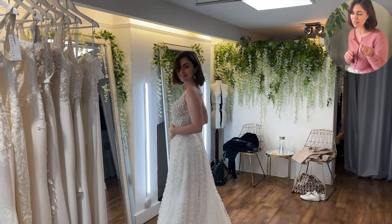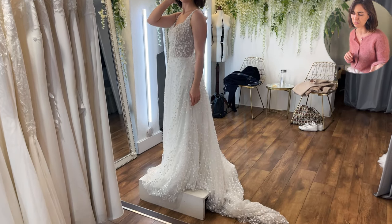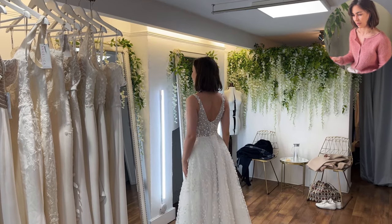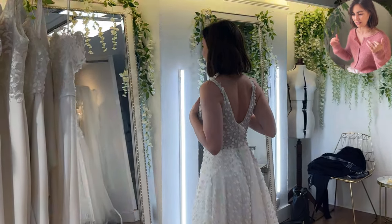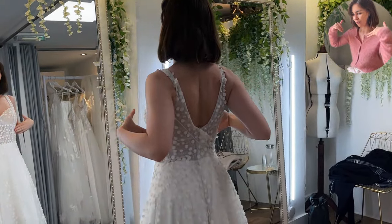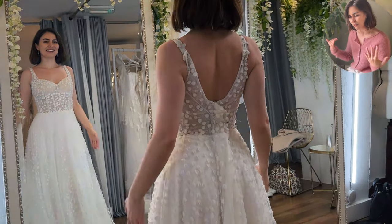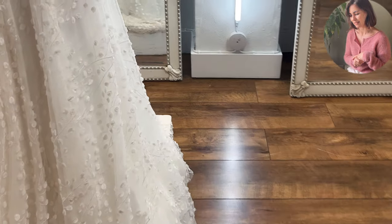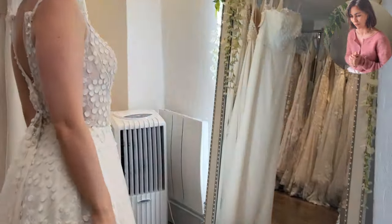Here's another non-fitted dress and it has these little petals on it. I know it's quite on vogue at the moment, but I'm not sure whether this one is for me. The back is okay but I'd prefer the cut to be a little bit deeper, and the front is nice, but it's not a wow for me.